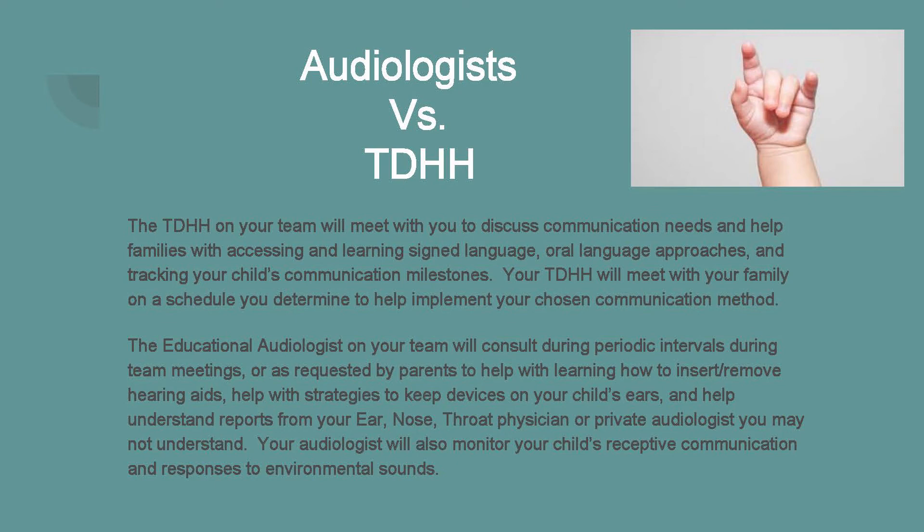An educational audiologist will consult with you during periodic intervals — such as team meetings or as requested by parents — to help with learning how to put in hearing aids, strategies to keep devices on your child's ears, and help understand reports you might receive from an ear, nose, and throat physician or your pediatric audiologist. Your educational audiologist will also monitor your child's receptive communication — how they're taking in information and their responses to environmental sounds, including speech and common household sounds.